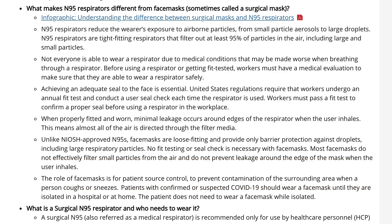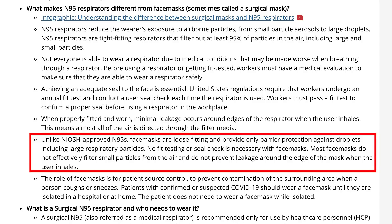On the same CDC page, surgical masks are described as loose-fitting, providing only barrier protection against droplets, including large respiratory particles. Most face masks do not effectively filter small particles from the air and do not prevent leakage around the edge of the mask when the user inhales.